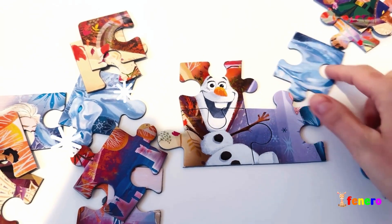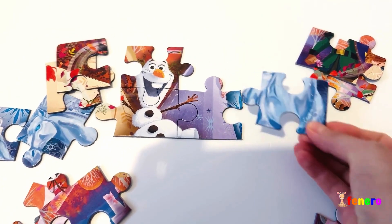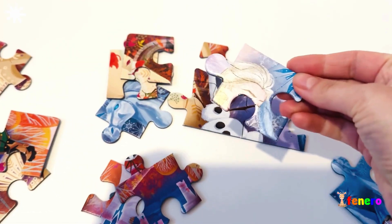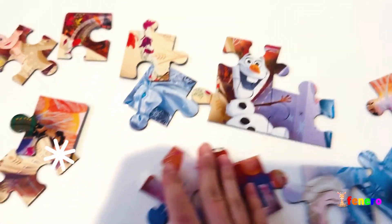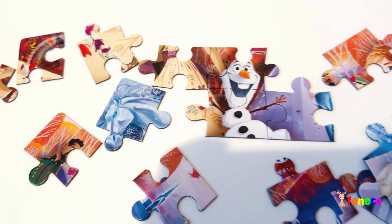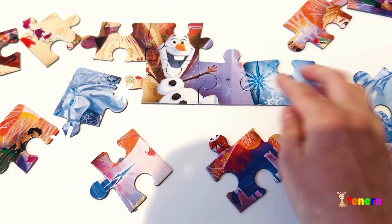Everyone knows his name! He has some hands and a big orange nose. What else do we have here? This one is a tricky one, isn't it? I have a lot of other pieces — maybe this one goes here.